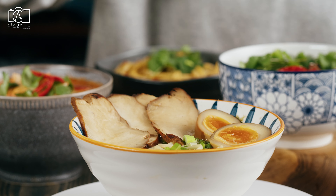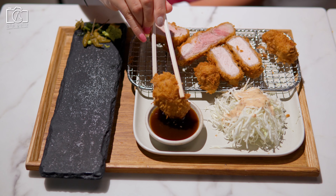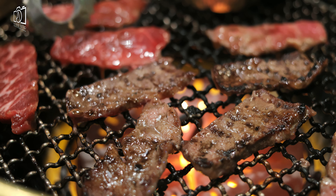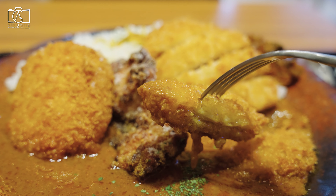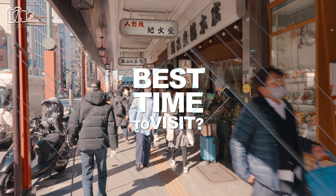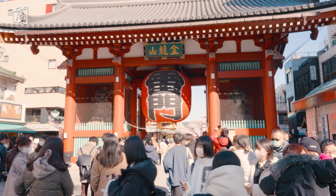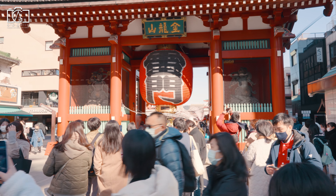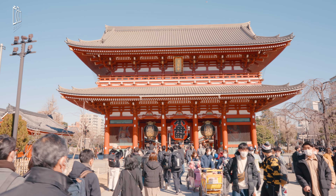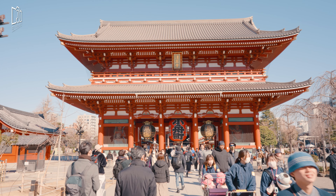The Nakamise shopping street stretches over approximately 250 meters from Kaminarimon to the main grounds of Sensoji Temple. It is lined by more than 50 shops which offer local specialties and the usual array of tourist souvenirs. Shin-Nakamise, or New Nakamise, runs perpendicular to the Nakamise shopping street and is a covered shopping arcade lined by various shops and restaurants.